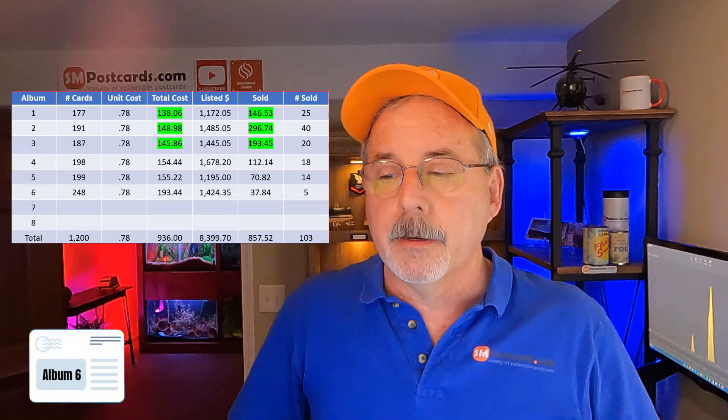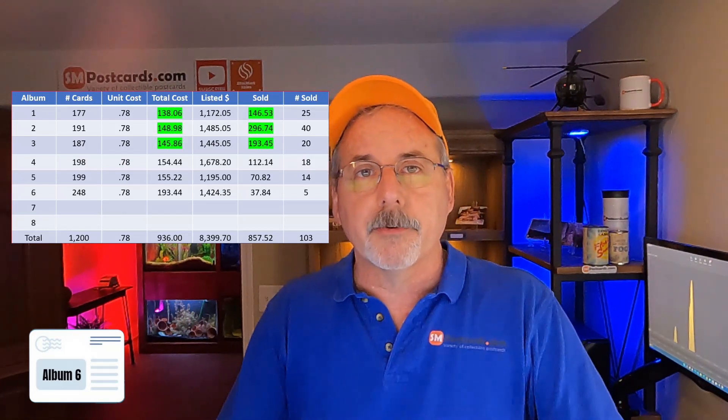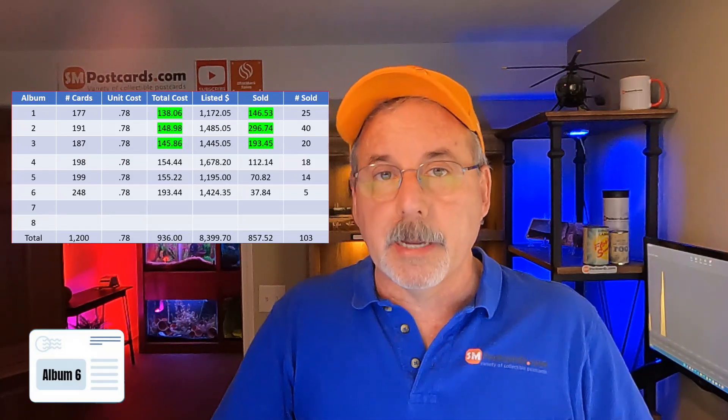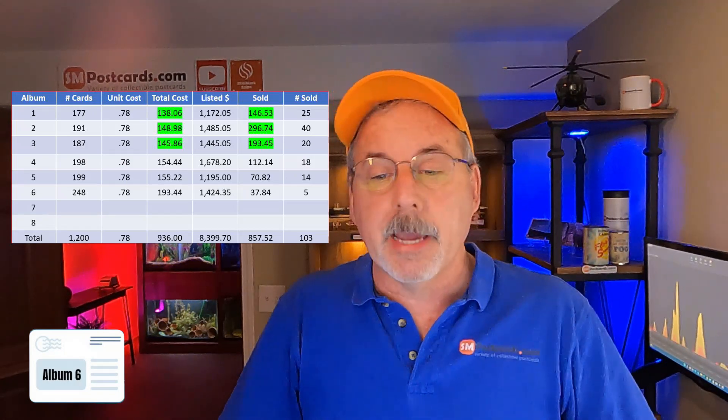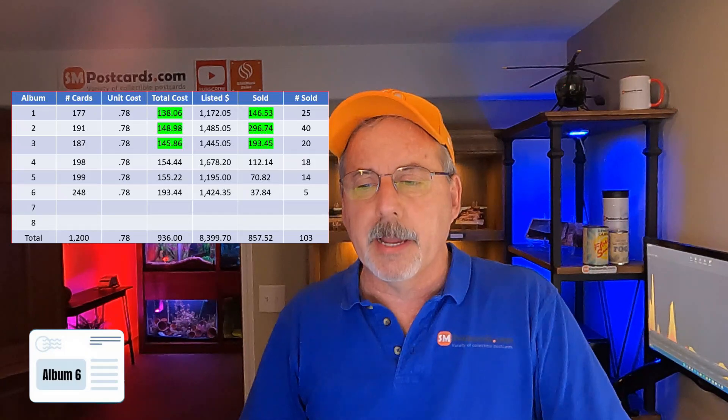Now I understand these are all gross numbers — there's fees, there's taxes. But for a baseline estimate it would be too difficult to figure all that out, so I'm just giving you a baseline. There were 248 cards, that's the highest number of cards from an album already. I'm still using $0.78 per card because I don't know the total cards yet since I still have albums 7 and 8 to do. Some of the cards I had to throw out because they weren't politically correct or were too damaged.